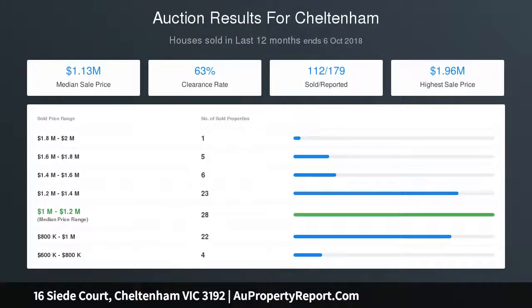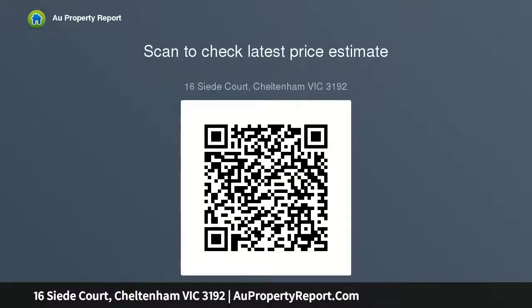In the prized Cheltenham pocket, beach side of the highway, this impeccable home on 532 SQM approx, with merely minutes to Southland and its new station, champion golf courses, parks and the bay. For more information about this perfectly positioned family home contact Christopher Ray at Buxton Mentone.